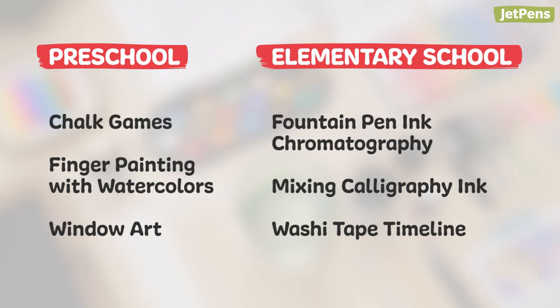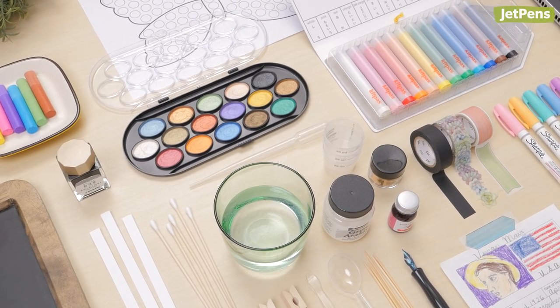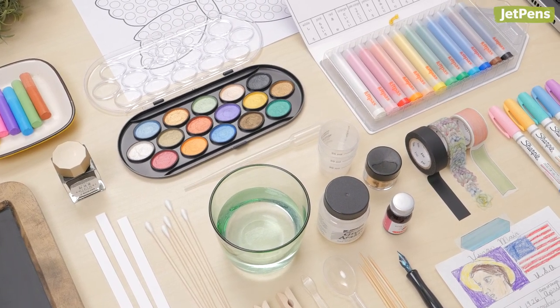Parents, let us know if you have any other fun attention-holding activities for kids to do. Read our blog post for more tips on how to keep kids busy, and shop all of these items at jetpens.com. Thanks for watching!